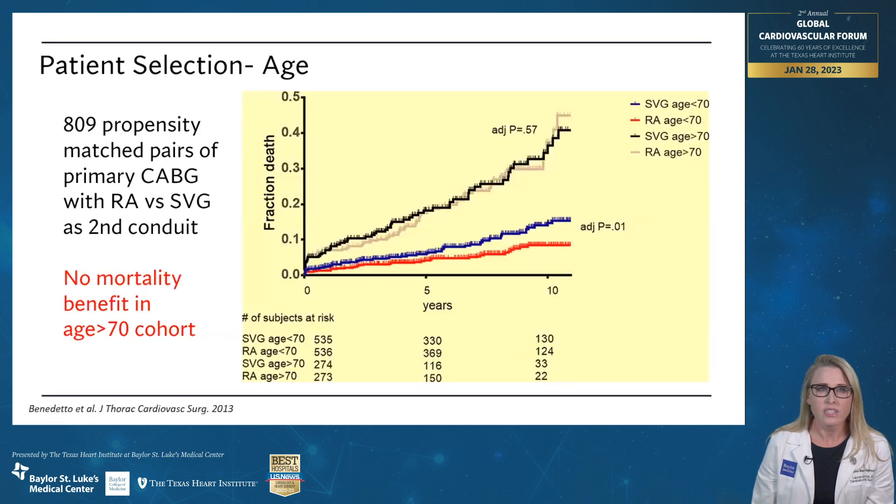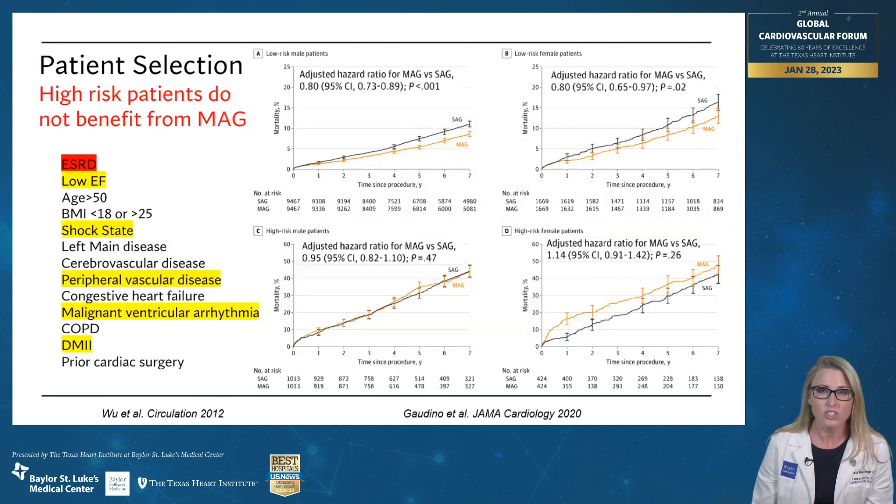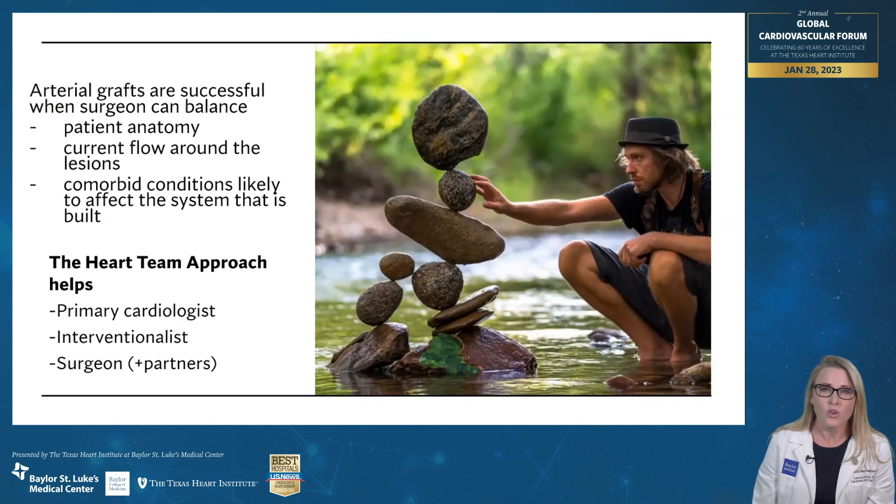What about age? When you look at patients over the age of 70, when you give them bilateral internal thoracic arteries or a radial artery graft, they get all of the risk without any of the benefit. So patients over 70 don't have a mortality benefit from having more than one arterial graft. The other time when patients don't really benefit is when they are high-risk patients. End-stage renal disease being the highest comorbidity — if you look at two grafts versus one graft in high-risk patients, the curves are overlapping and there is no significant benefit.